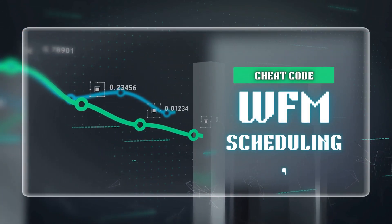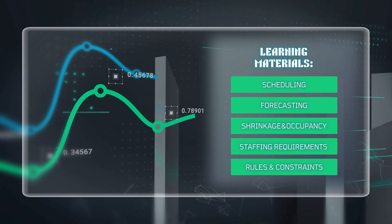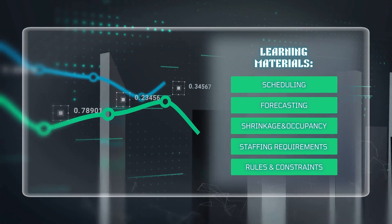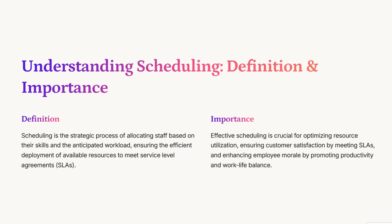All right, everybody, welcome back for another deep dive. We're diving deep into the world of workforce management scheduling — WFM. So let's start with the basics. What exactly are we talking about when we say scheduling in this context? Well, the presentation actually starts with a really straightforward definition: it's all about allocating the right staff with the right skills at the right time to handle the workload. That's WFM scheduling in a nutshell.